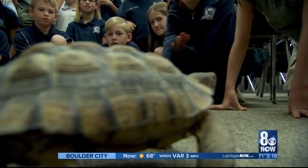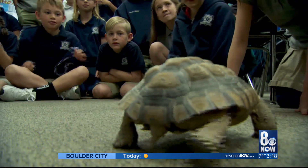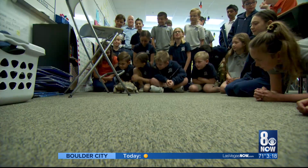The desert tortoise will have surgery next month. Thank you guys for being so nice to Delta today. Karen Castro, 8 News Now.